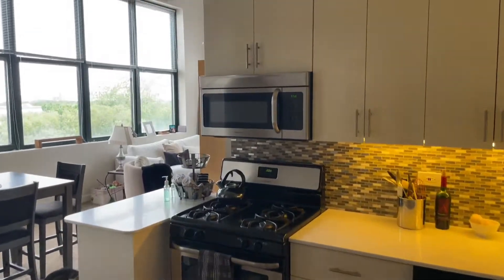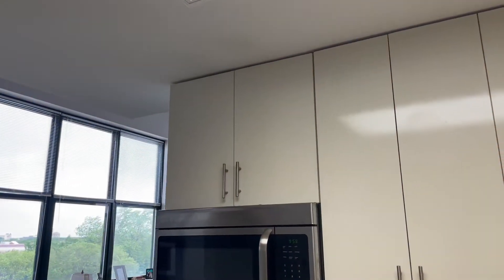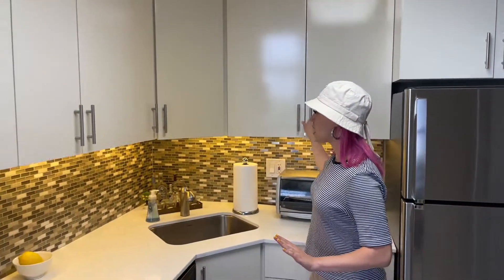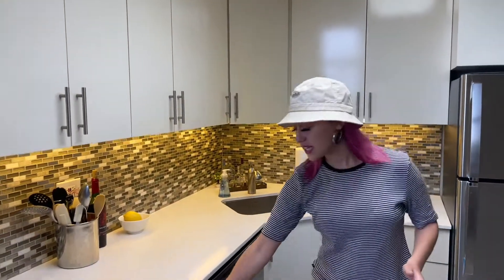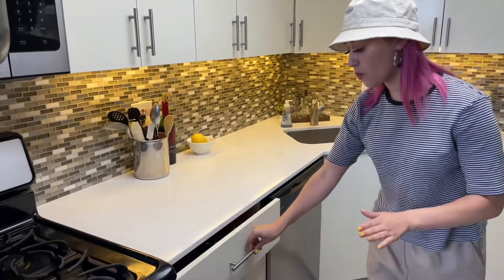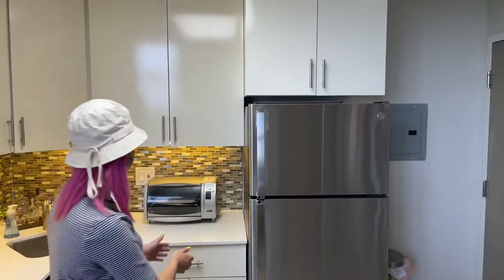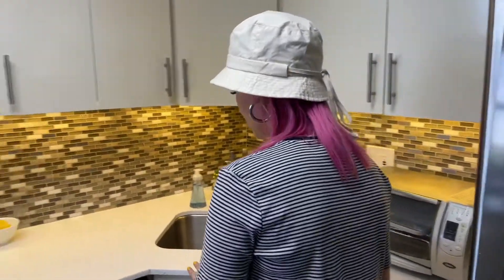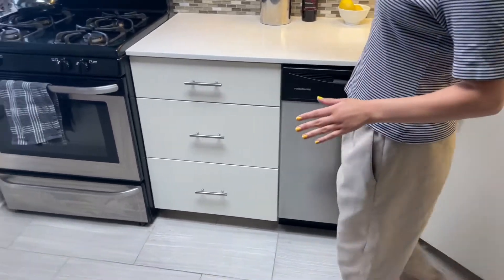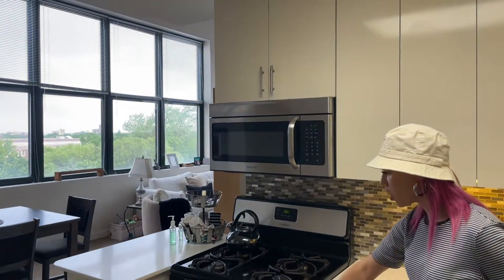As soon as you walk into this unit, you'll be exposed to your beautiful renovated kitchen. This kitchen has all these cabinetry — this design they do all open for your storage needs. Same with these here, all open, providing you tons of organization and storage. You have stainless steel appliances, a beautiful sink, your dishwasher right here, a beautiful stainless steel microwave, gas stove top, and large oven.